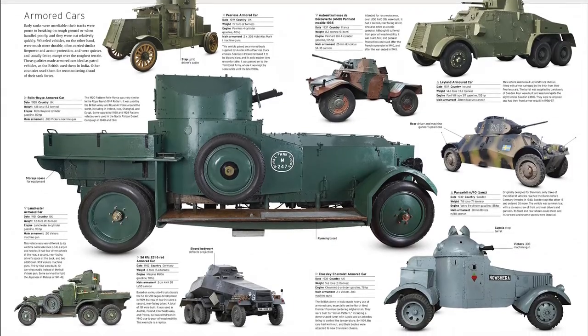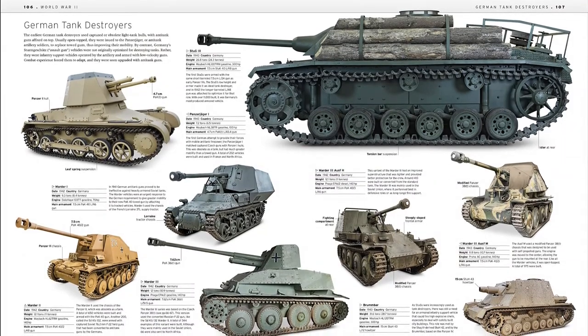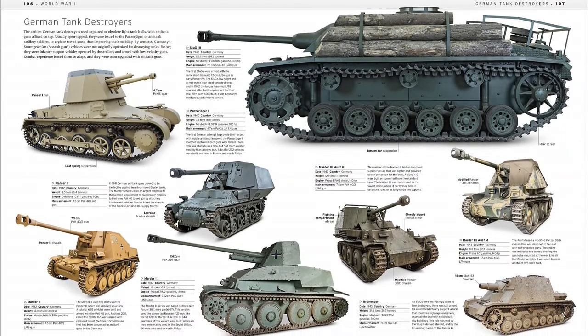Produced with the Tank Museum, Tank traces the tank's development in response to two world wars, Korea, Vietnam, the Cold War, and many other conflicts.